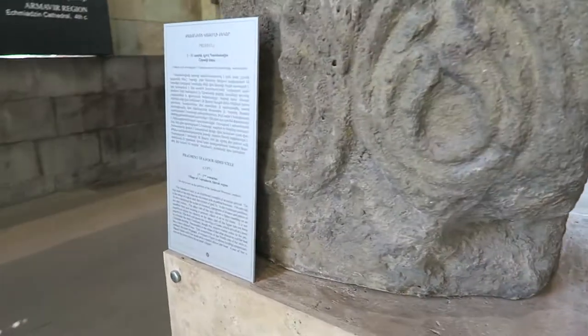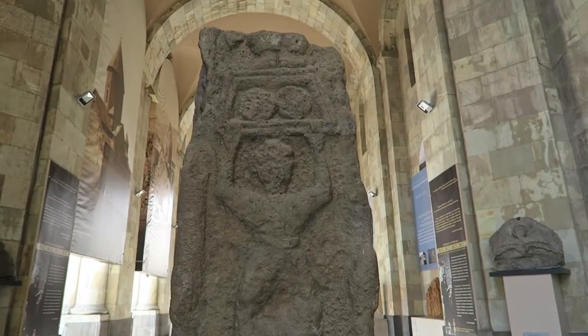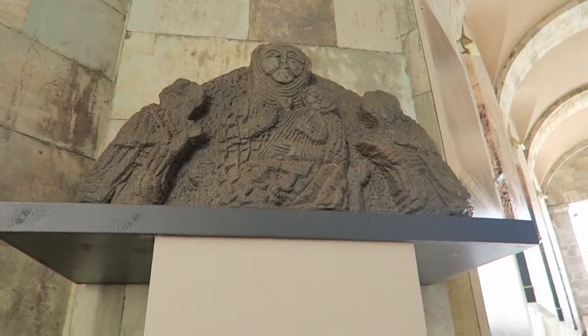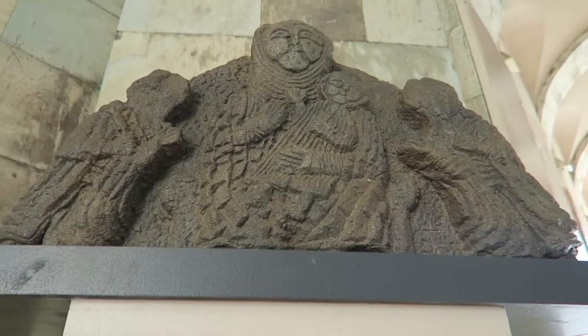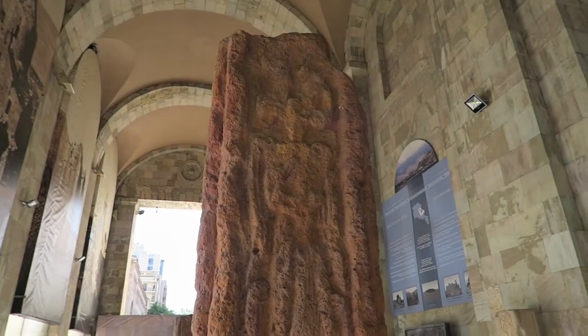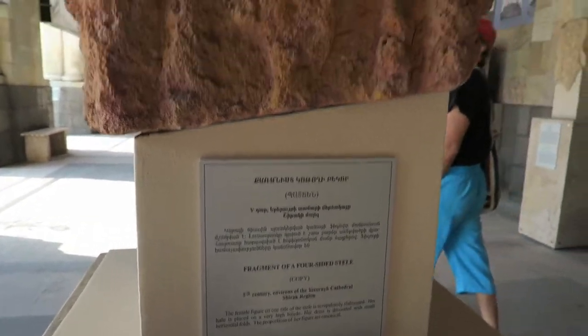What about this one right here? There is one big stone right here. This is the fragment of a four-sided stele. And then this one is white — look at the image. It's a tympanum — the sculptural relief of the Virgin and Child. But it says 'copy,' so it's not the original thing. Virgin and Child. These are like stones with sculpture — a fragment of a four-sided stele. It's a copy. These are not the real thing.